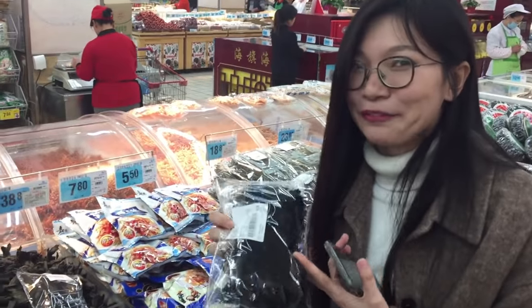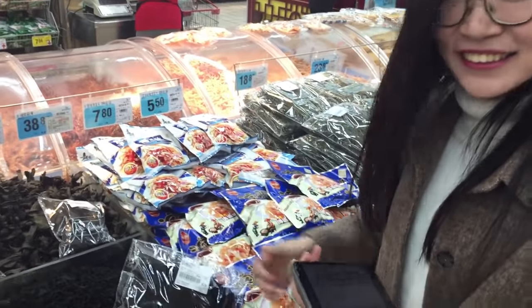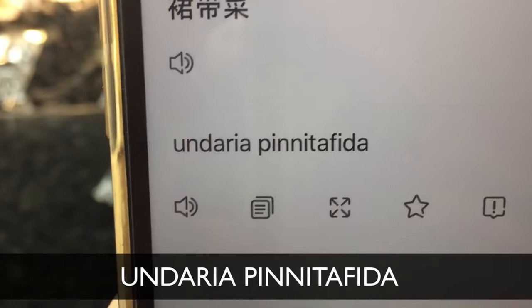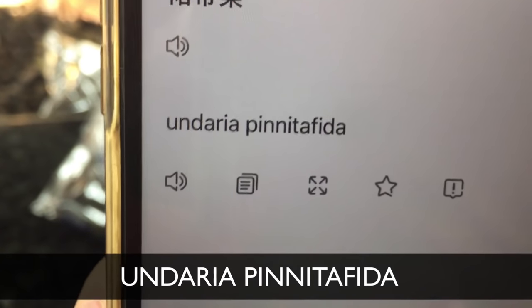Natalie, what in the heck is this? I have no idea — I've never had this before. And you tried to translate it — what did you come up with? We'll just say unknown food.